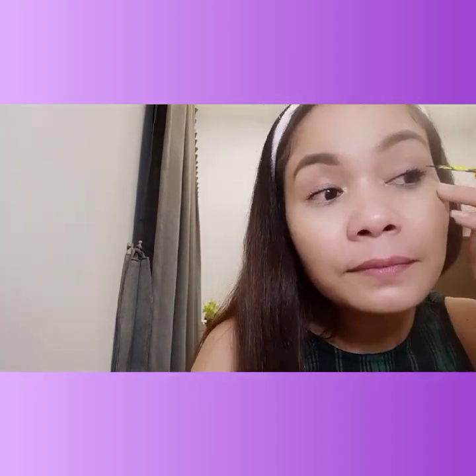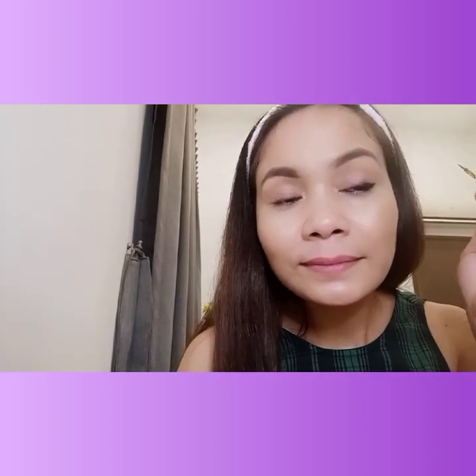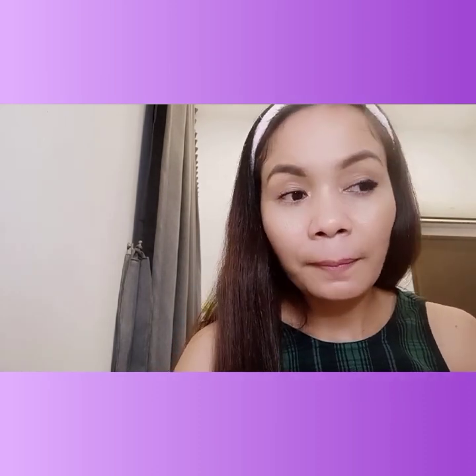Then I layered it with liquid eyeliner, but again only halfway. Don't make it too thick, and wait for it to dry before blinking or touching your skin so it doesn't smudge.